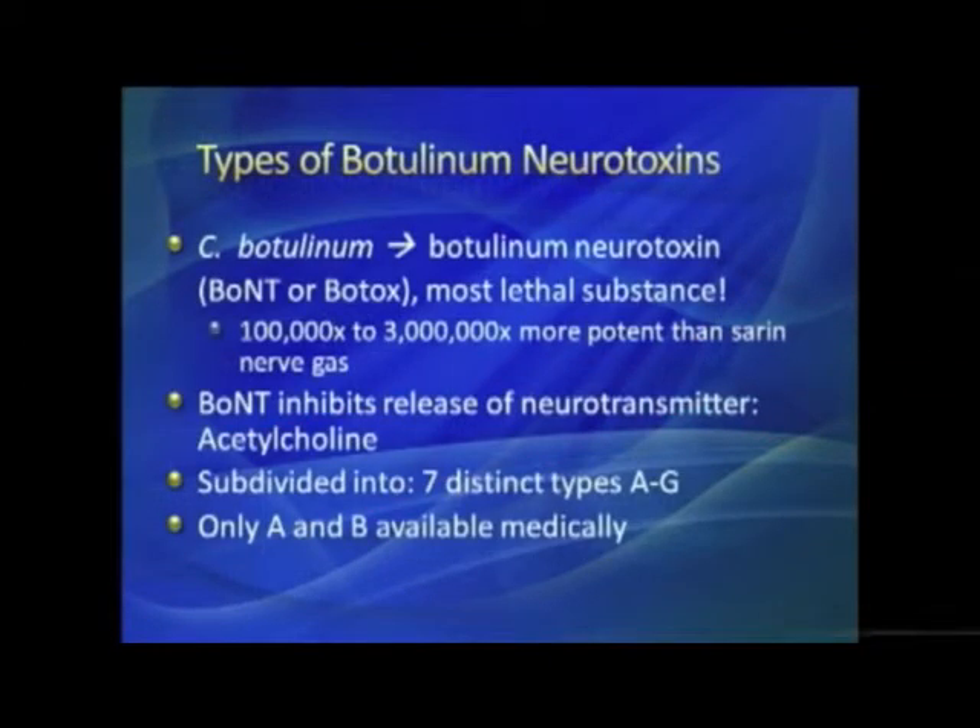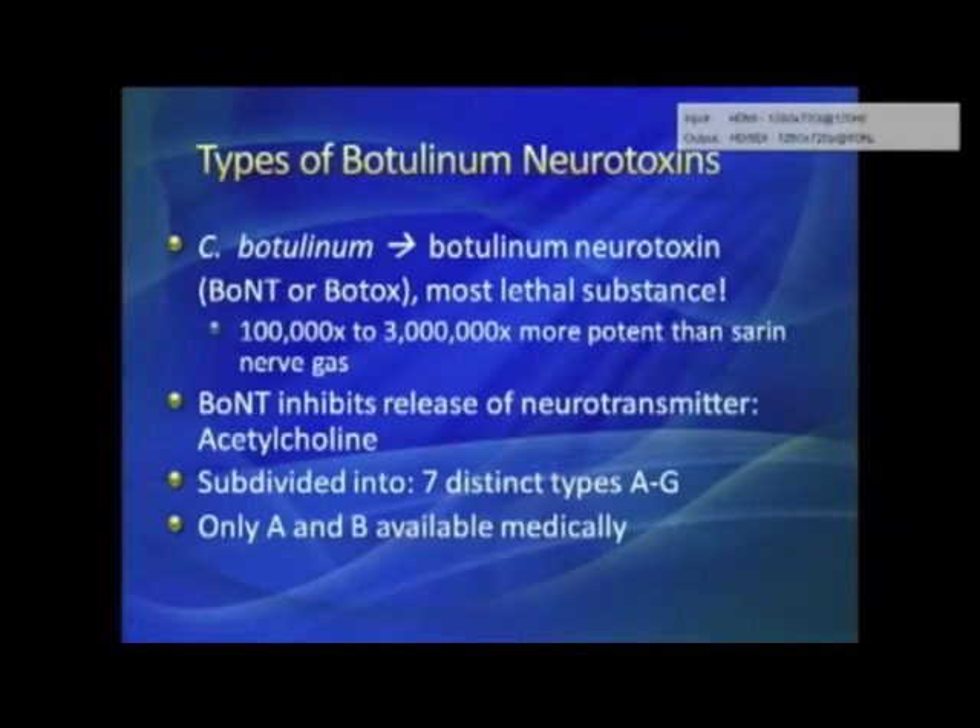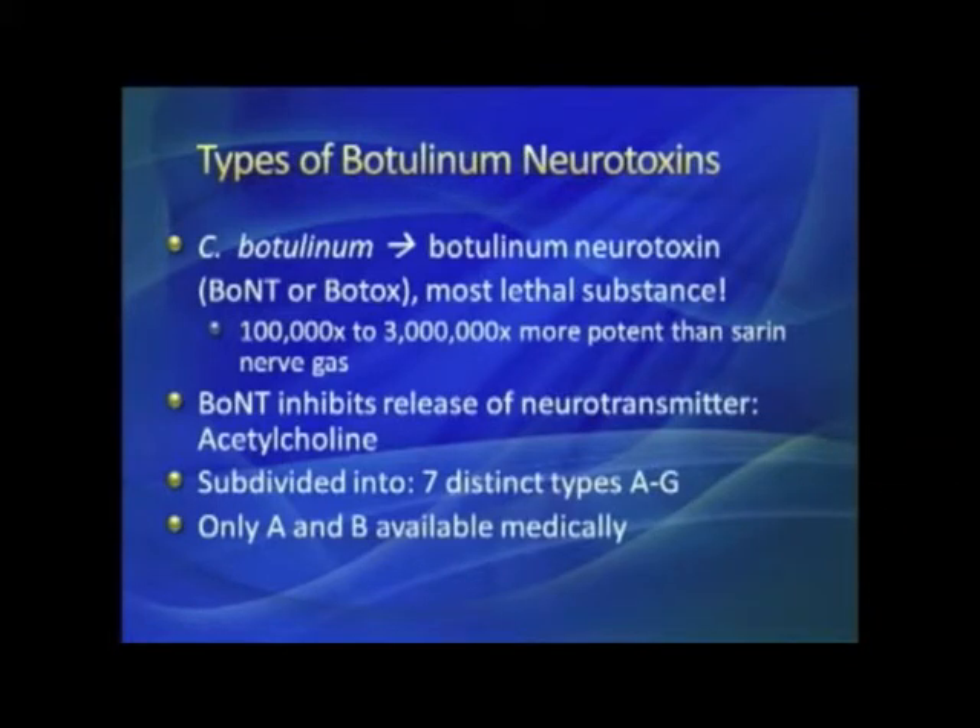Clostridium botulinum is the bacteria that makes botulinum toxin. It is an amazingly potent and lethal substance — said to be a hundred thousand to three million times more potent than sarin nerve gas. The amount you actually get, measured in units, can be counted in thousands of molecules rather than trillions, because it is so strong.